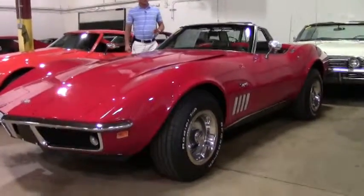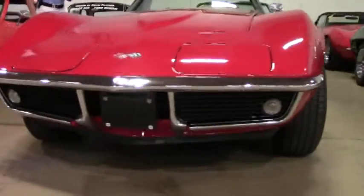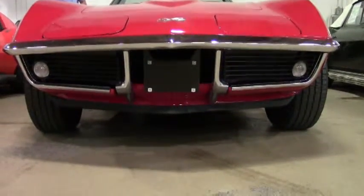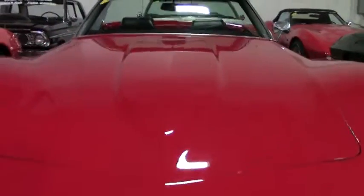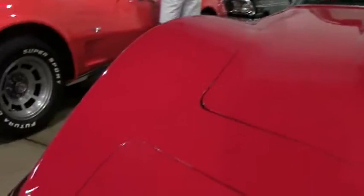This particular car is a four-speed manual. It's got the code correct paint and interior, four-speed manual transmission, power steering. It's got a custom sound system, BF Goodrich white letter raised tires, newer paint, newer top, newer seats, carpet, and much more has been added to the car.